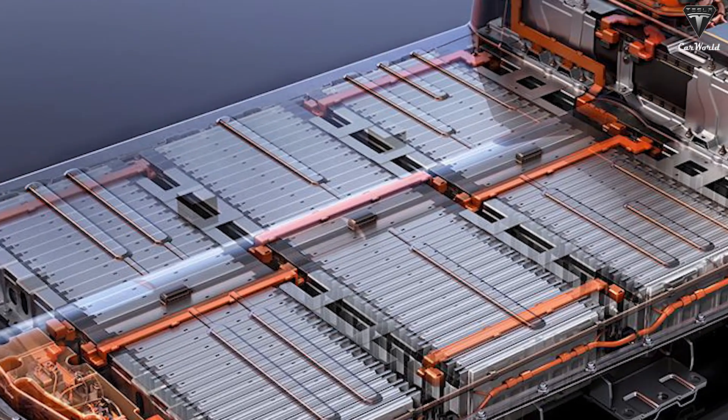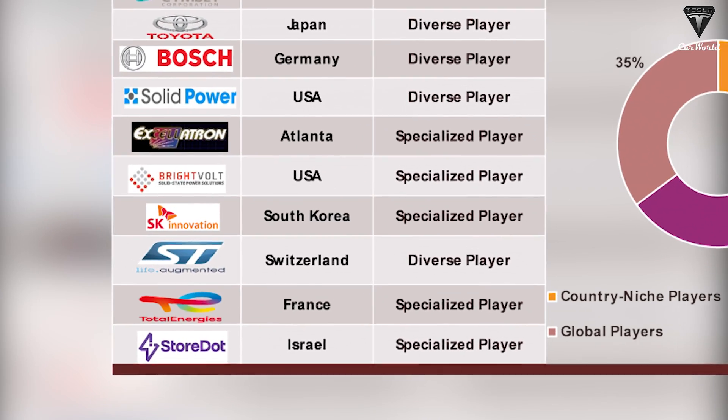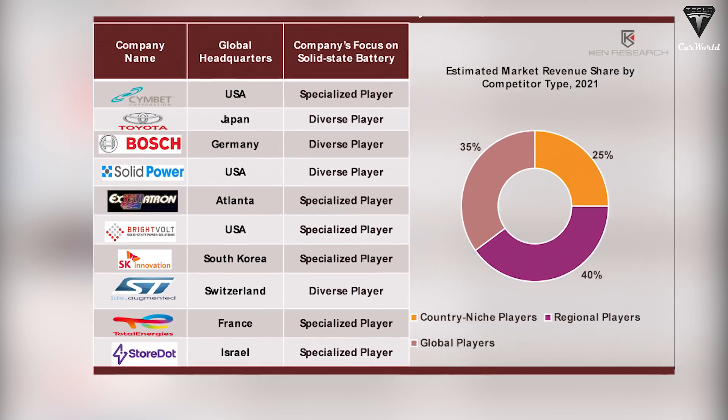Major companies in the solid-state battery market include Robert Bosch, Simbit, Brightvolt, Samsung SDI, QuantumScape, Solid Energy Systems, and Toyota Motor Corporation.